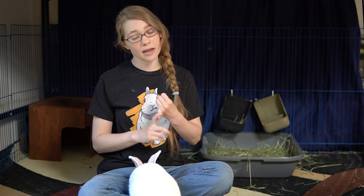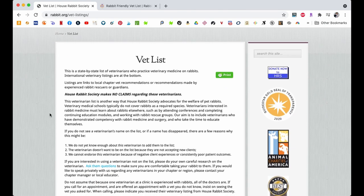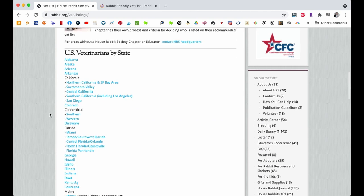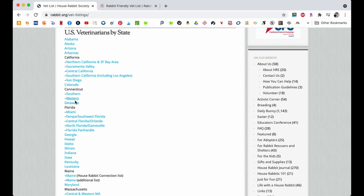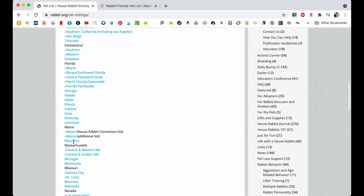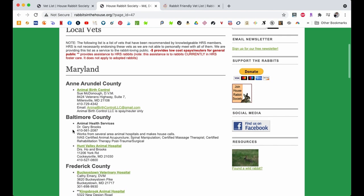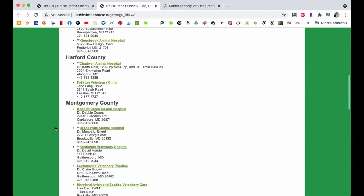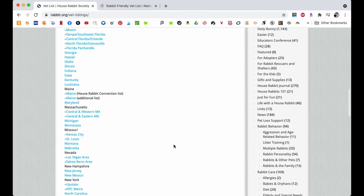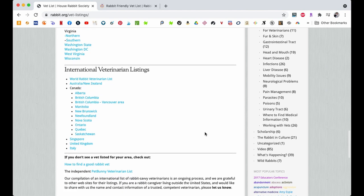Typically they will either be called exotic animal veterinarians or small animal veterinarians. The first place that I always look when trying to find a veterinarian in the area is the House Rabbit Society's vet listing. They have a whole listing of vets in the different states in America and you can click on your state and find the vets that might be in your area. Some states don't quite have as extensive a list as others, but that's the first place I always look. This listing also has some veterinarians in Canada and a couple other international locations as well.